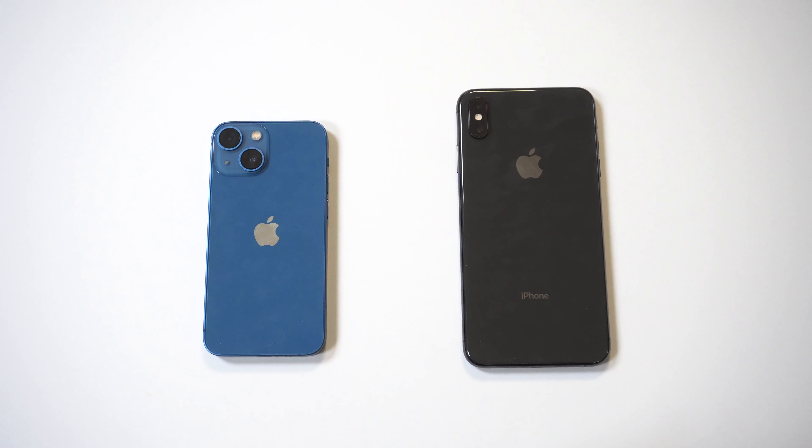I'm going to be comparing the iPhone 13 mini versus the iPhone XS Max. I figured this would make for a good matchup because the XS Max is probably one of the best overall budget iPhones at the moment for around $400, compared to the higher price point on the 13 mini.